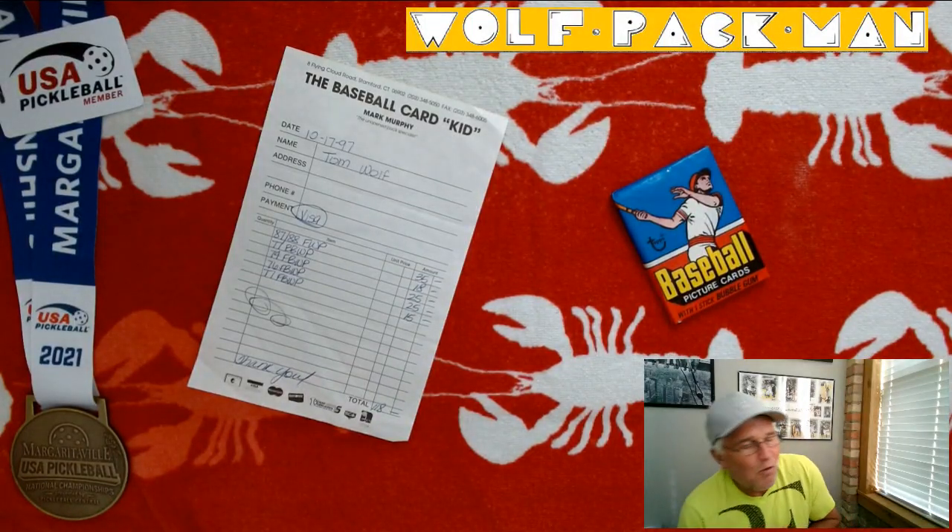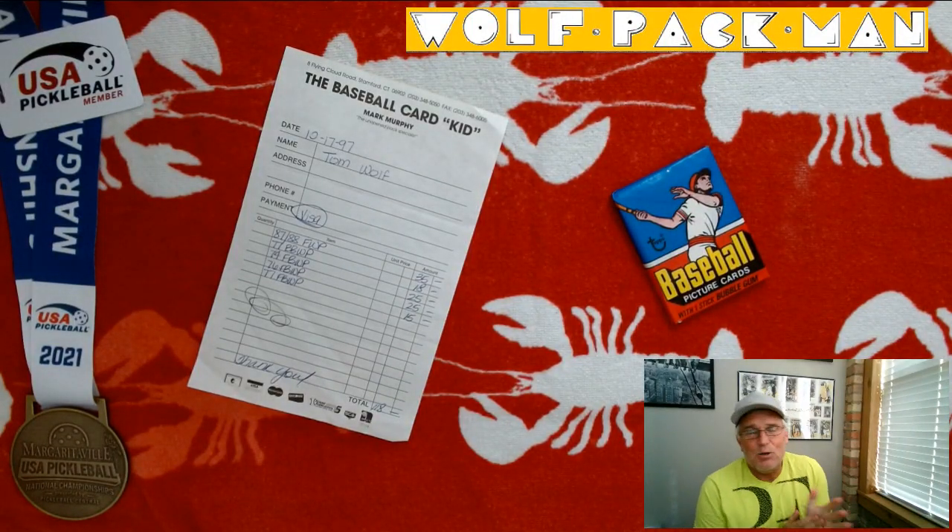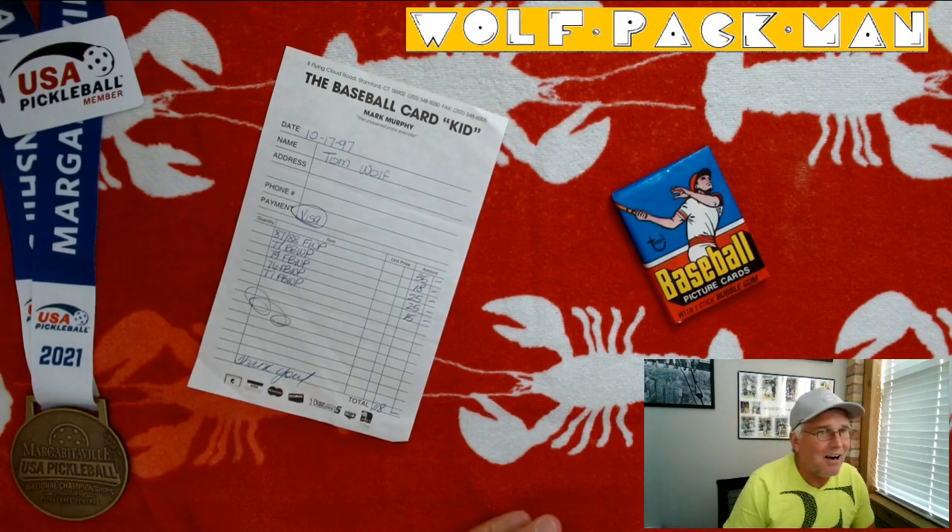Hey everybody, welcome to the Wolfpackman YouTube channel. Today I have a really, really cool pack of cards.